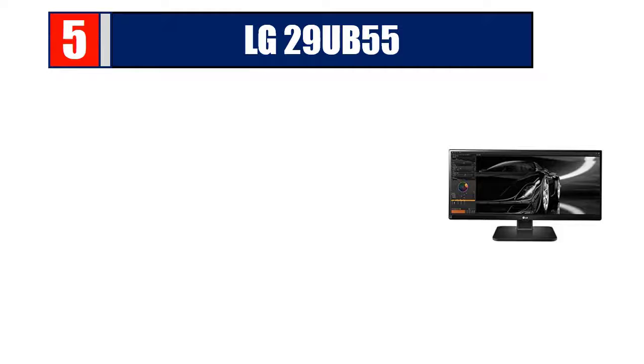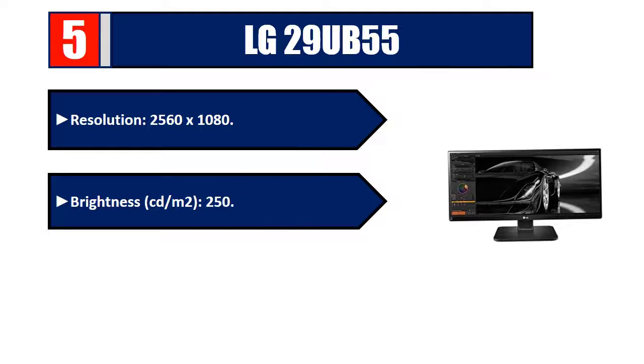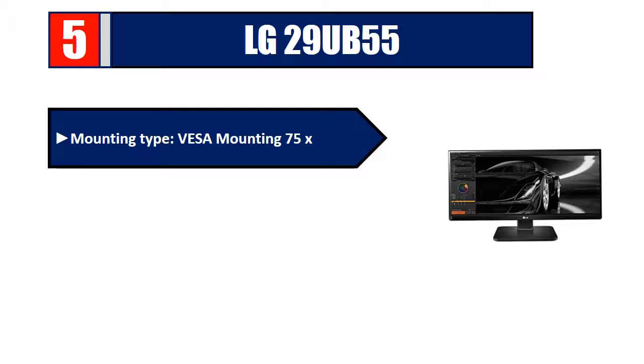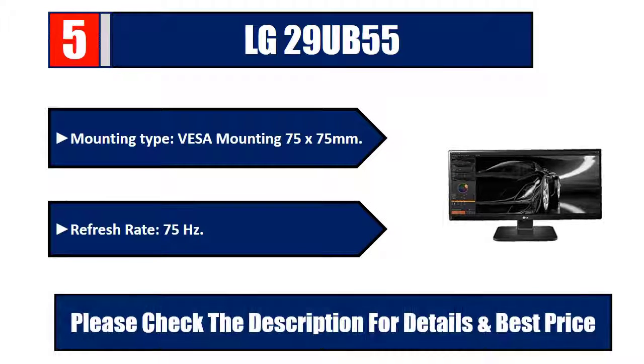Number five: LG 29UV55. Resolution 2560 by 1080, brightness 250 cd per meter square, aspect ratio 21:9, VESA mounting 75 by 75 millimeters, refresh rate 75 Hz. Please check the description for details and best price.